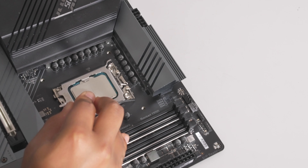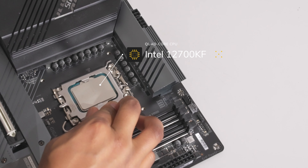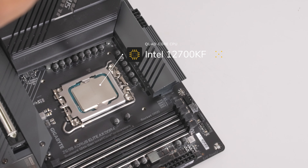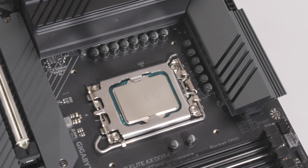At the heart of the build we have the new Intel 12700K — this is their mid to mid-high range i7 processor. It has a lot of cores so it's going to be good for gaming and also video editing as well.